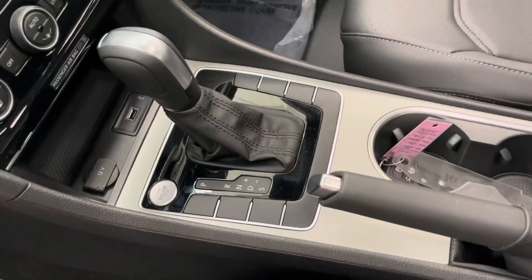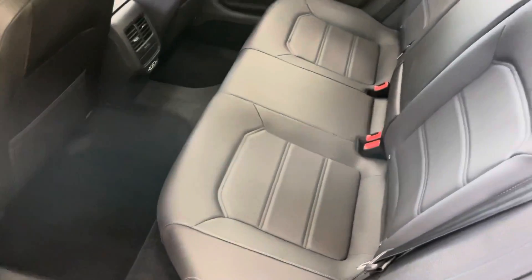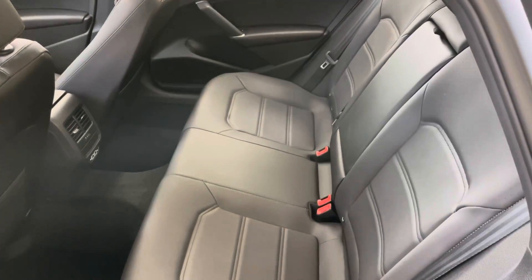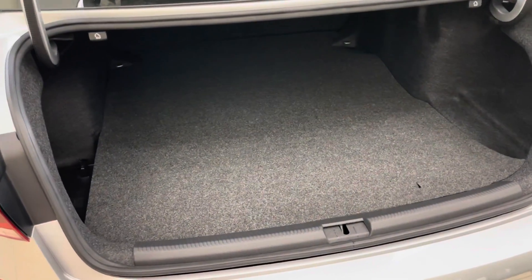You also have the center console. Moving to the back, you can see that you have a large space here in the back for your passengers.